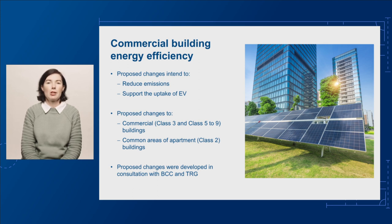The changes also help support the Australian Government's targets for energy efficiency and emissions reduction, including the net-zero by 2050 National Greenhouse Gas Emission Target and the National Electric Vehicle Strategy.